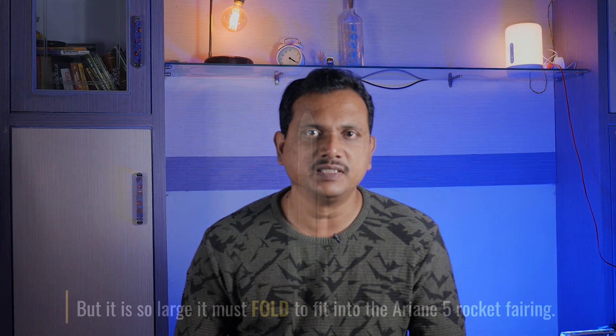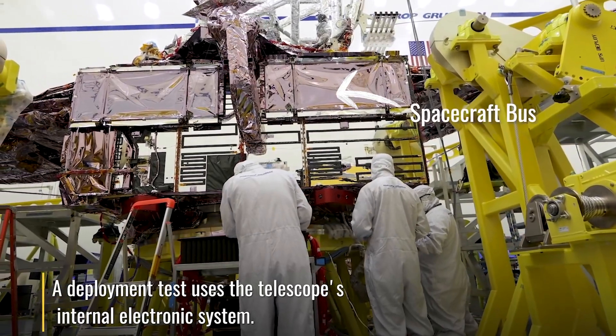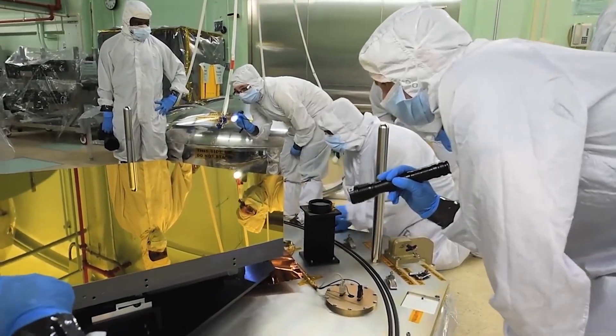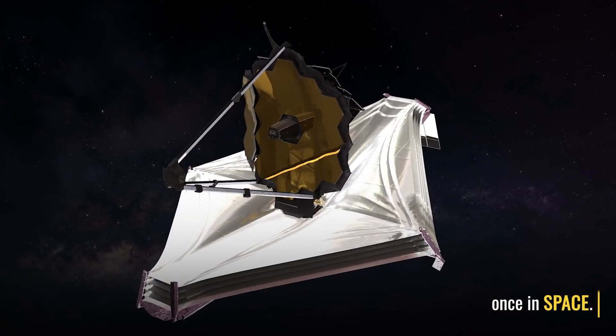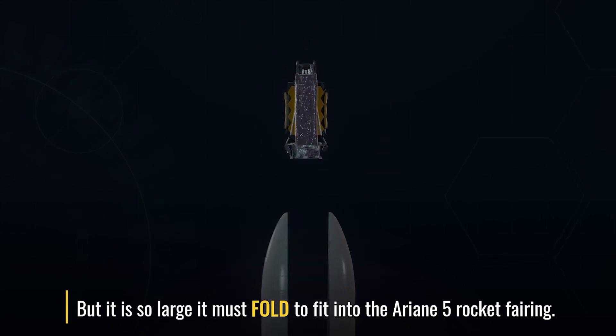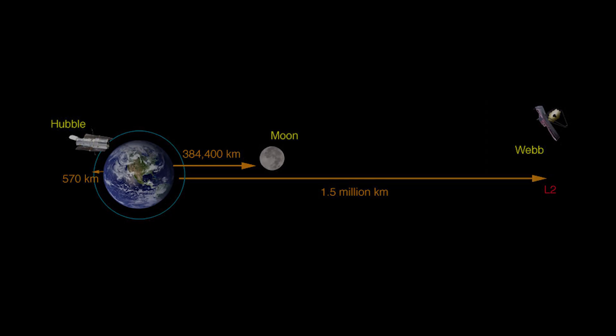And to top it all, the telescope is fully adjustable in space. Webb's large mirror and its advanced instruments are protected by a five-layer sun shield, which unfolds until it reaches the size of a tennis court. The entire observatory is folded up to fit inside the launch vehicle and is unfolding in space right now.